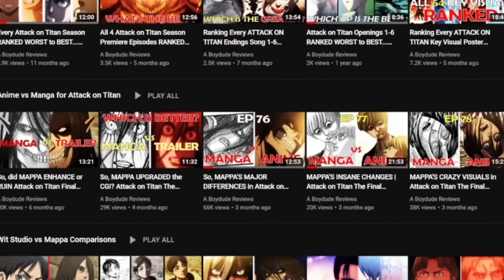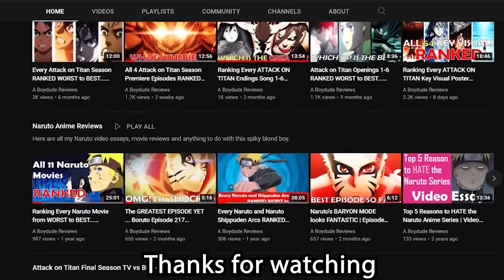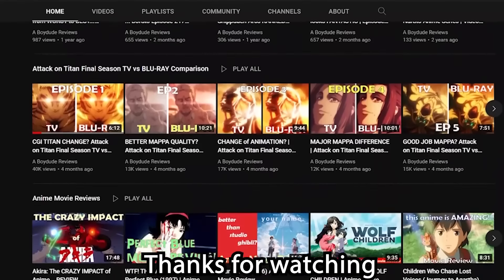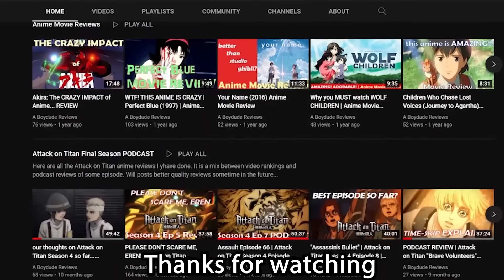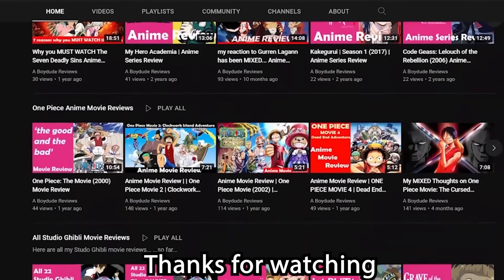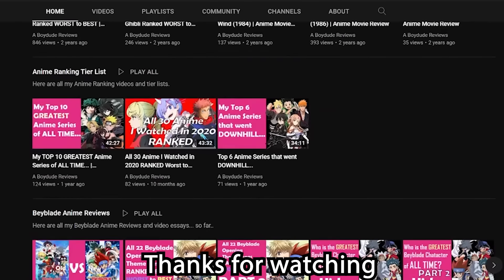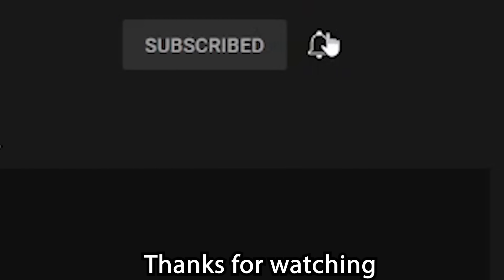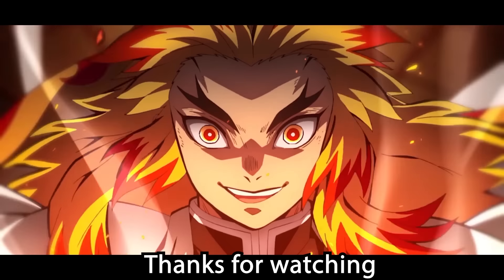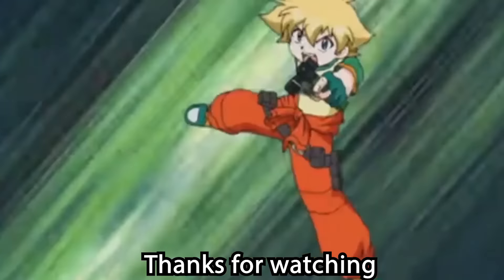Did you like it? Did you hate it? Are you satisfied or disappointed that Mappa didn't change anything in the Blu-ray? Tell me. Like this video, subscribe for more AOT TV versus Blu-ray comparisons, rankings, breakdowns, reviews, and more. Thank you for watching and stay tuned for tomorrow when I do my episode 77 Sneak Attack TV versus Blu-ray breakdown comparison to see if there are any changes in that episode. But thank you for watching and as always, Borded Reviews on Yacht.